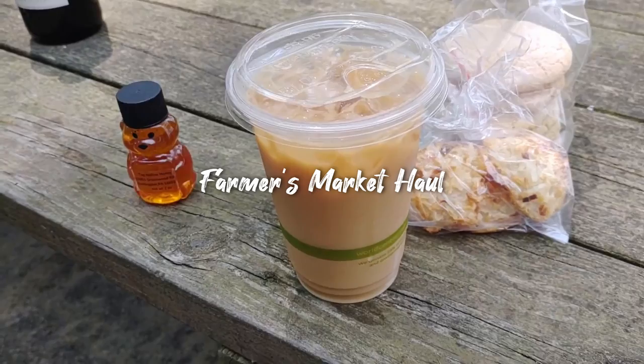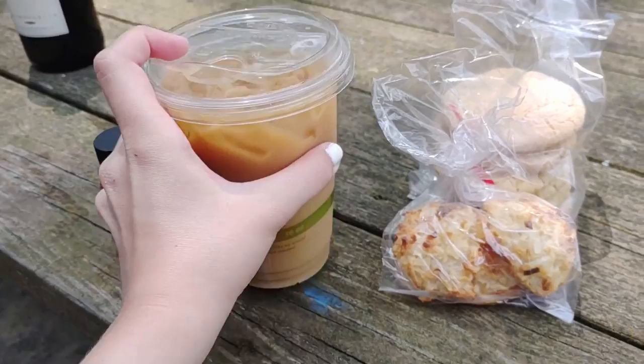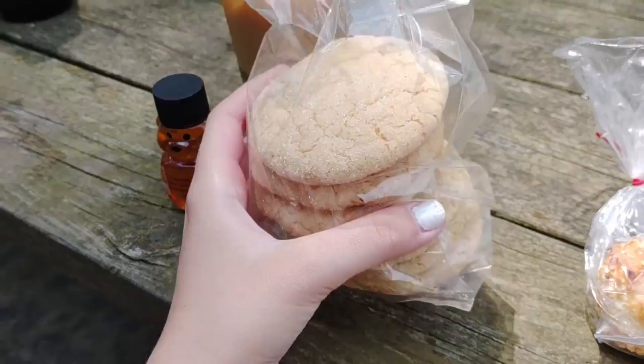A quick little video of the things I got at the farmers market. I got this coffee — it's a white chocolate s'mores cold brew. I have this honey, it's just a two-ounce jar with a cute little bear, three coconut macaroons, a bag of gluten-free sugar cookies, as well as two different wines: passion punch and another one I'm not sure how to pronounce.